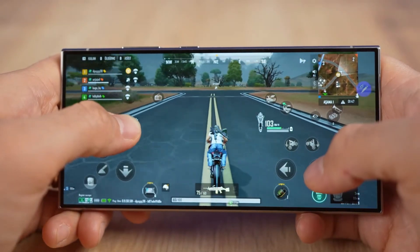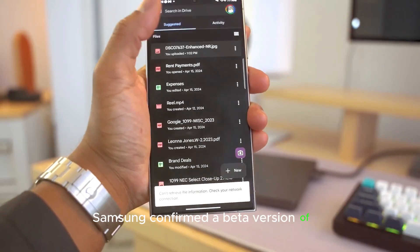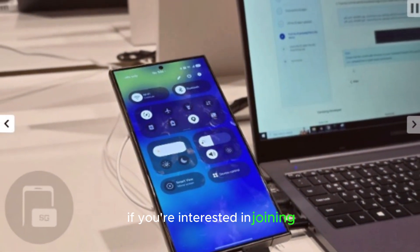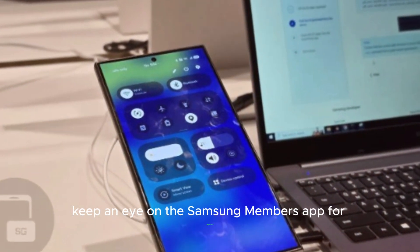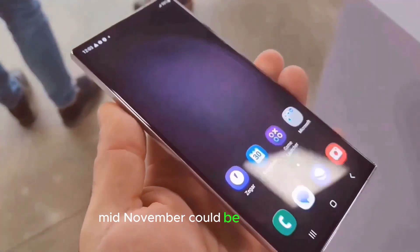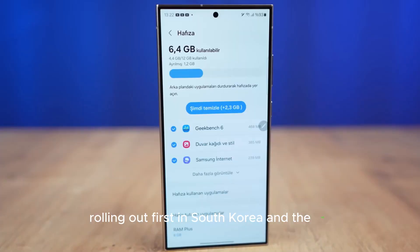When's the One UI 7 beta? Samsung confirmed a beta version of One UI 7 by the end of the year. If you're interested in joining, keep an eye on the Samsung Members app for registration. According to insider leaks, mid-November could be the start date, rolling out first in South Korea and the US.